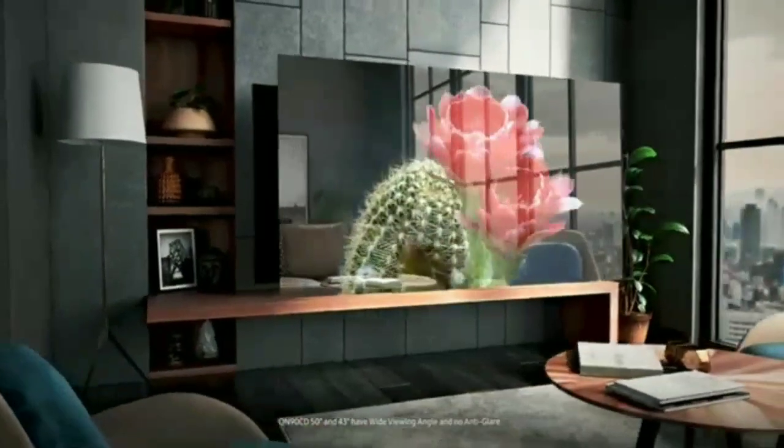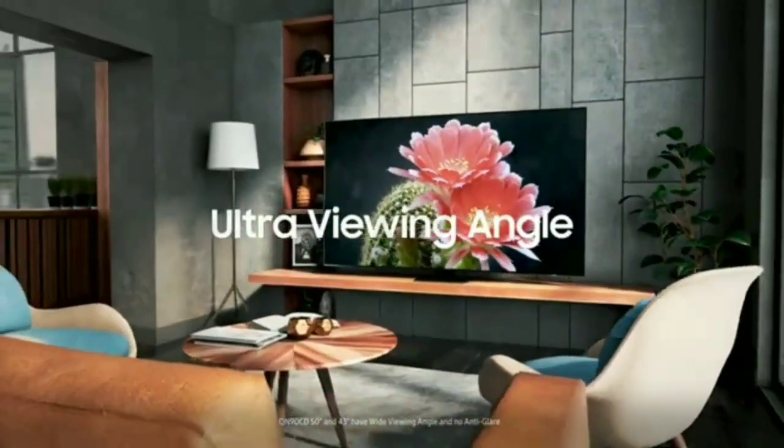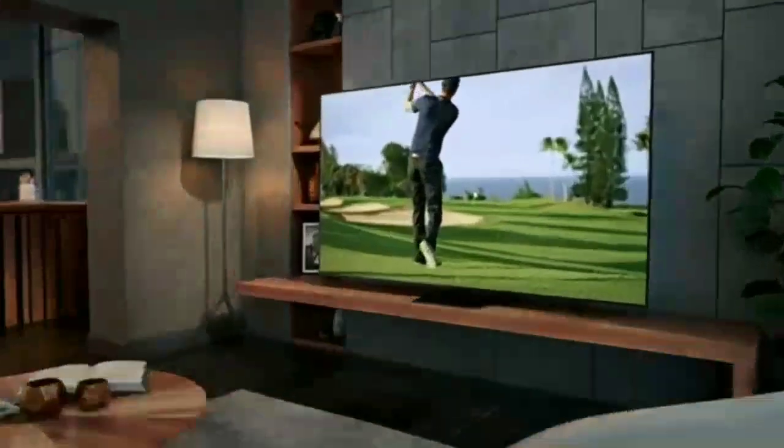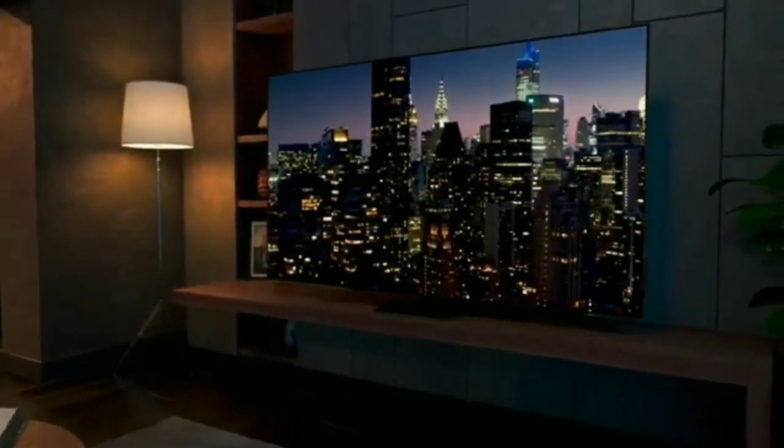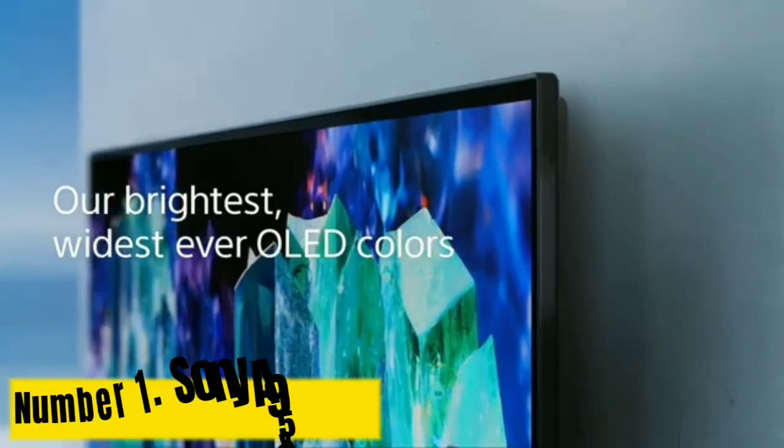This TV's predecessor, the Samsung QN90B QLED, is getting harder to find in certain sizes. Overall, it's very similar to the QN90C, so it's a great alternative if you find it for a cheaper price.